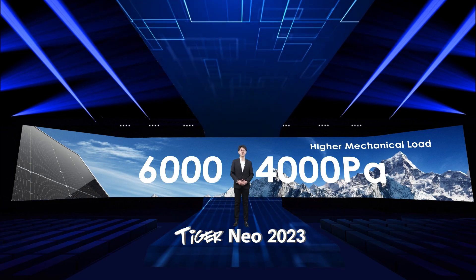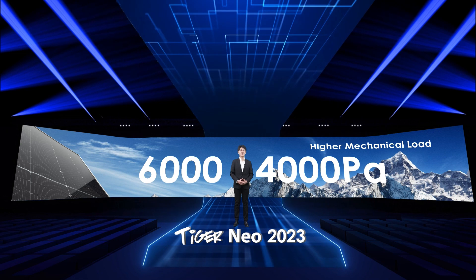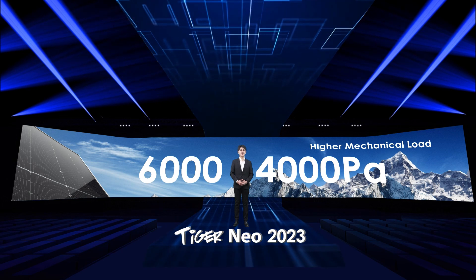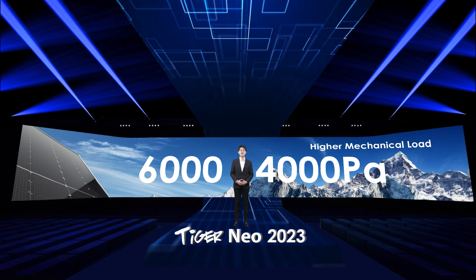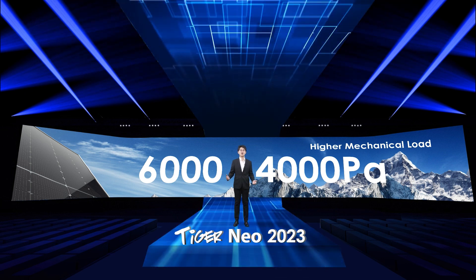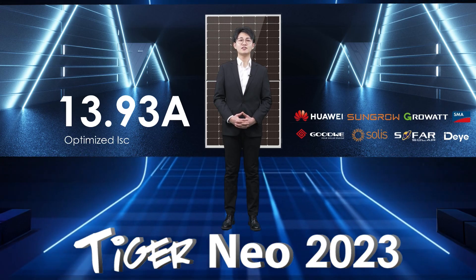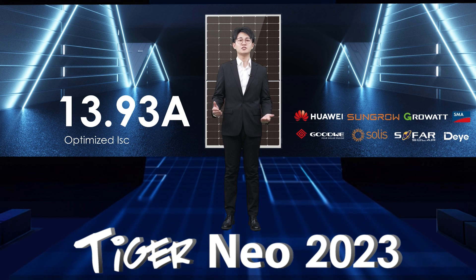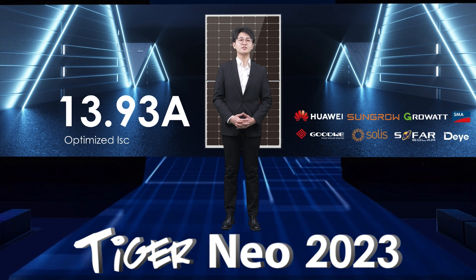We'd also like to show the mechanical load breakthrough in our brand new Tiger Neo 54-piece modules. Based on the clamping installation method, under the conventional 4-point tests carried out by TÜV Süd, the maximum 6000 and 4000 Pa module load has been achieved, which guarantees the reliability of PV modules to the greatest extent in regions with higher snow and wind load requirements. It is also worth mentioning that the short-circuit current of Tiger Neo 54-piece modules is below 14A, which guarantees compatibility with most inverters on the market.